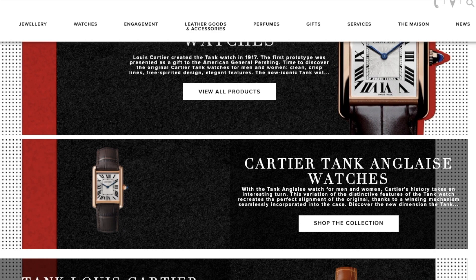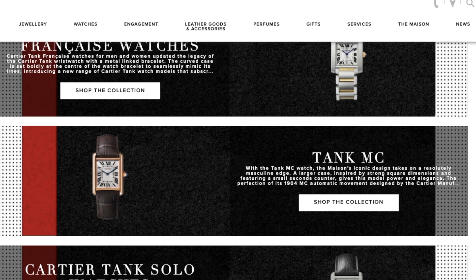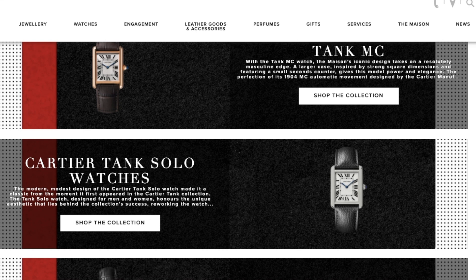The more modern, robust and beefier Tank Américaine and Tank Français, the sportier Tank MC released in 2013, the Tank Solo which builds upon the design philosophy of the LC released in 2004, and finally, the undeniable Tank Sintre.